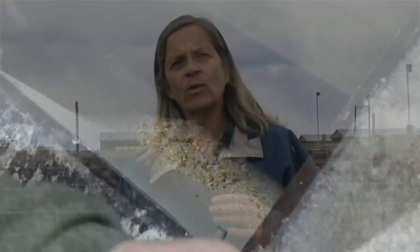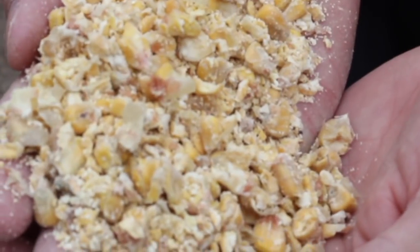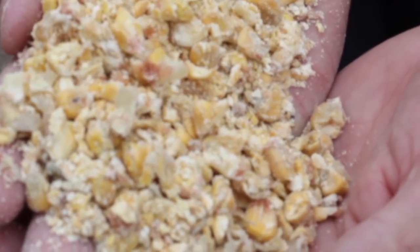Are all sources of starch equal? Not all starch is the same — it depends on the type of grain and the way that starch is bundled in the kernel. With corn, the starch is within a protein matrix, so when that corn goes into the rumen, the bacteria first have to digest off the protein to gain access to the starch. Because of that, corn is more slowly digested in the rumen.